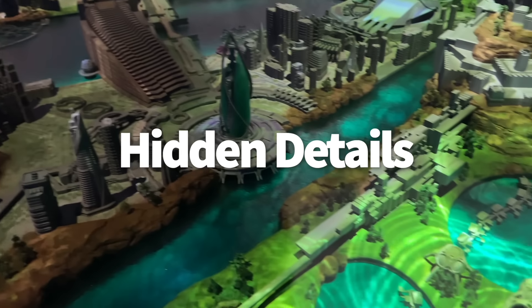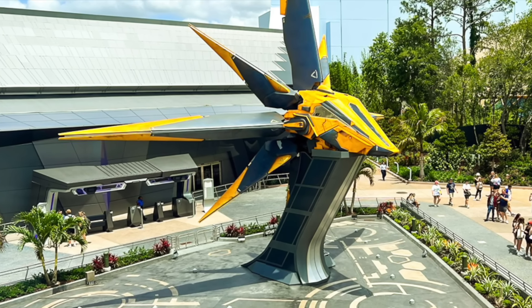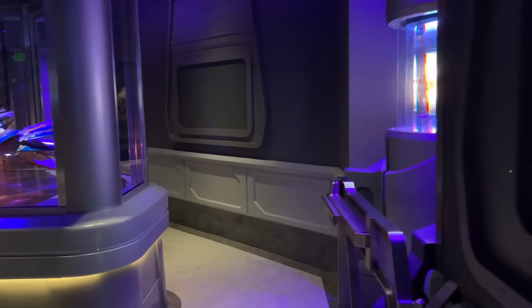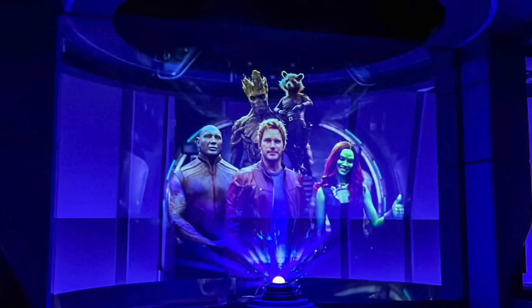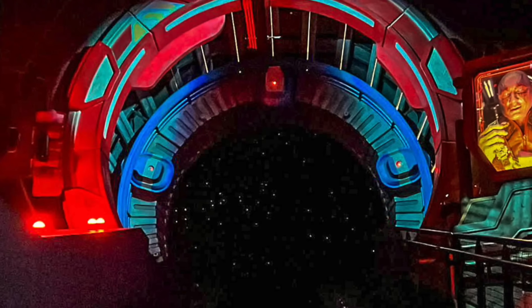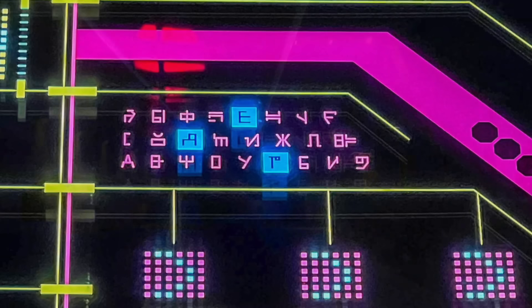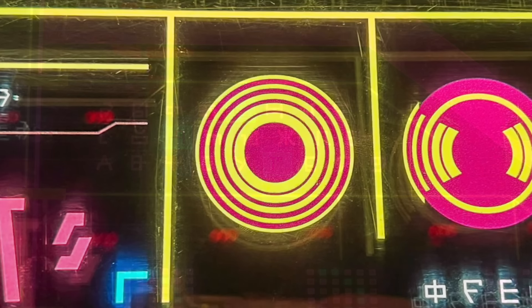Ready for a few fun Easter eggs? This ride is packed with hidden details. We got the chance to talk to a lot of Imagineers and they were so excited about this ride — it is incredible, but they hid a lot of cool stuff in it too. This is Guardians of the Galaxy, so you know you're in for a great soundtrack. There are six different songs that might play during your ride and you never know which one you're going to get: September, Disco Inferno, Conga, Everybody Wants to Rule the World, I Ran, and One Way or Another are the songs that made the final soundtrack, though Imagineers considered over a hundred possible songs.